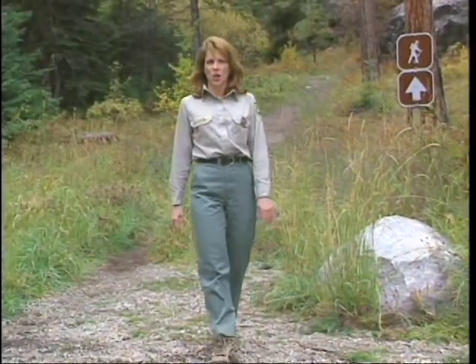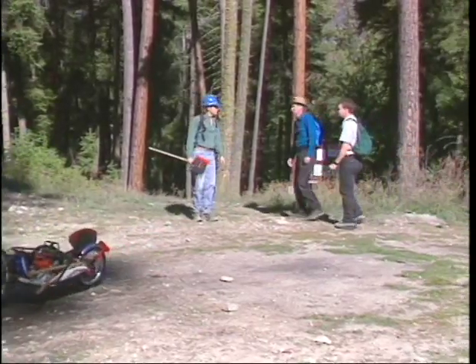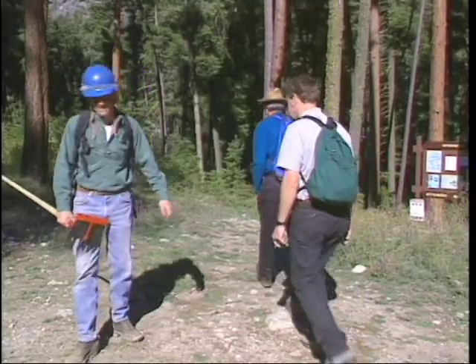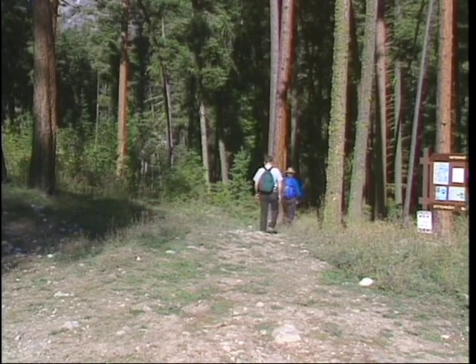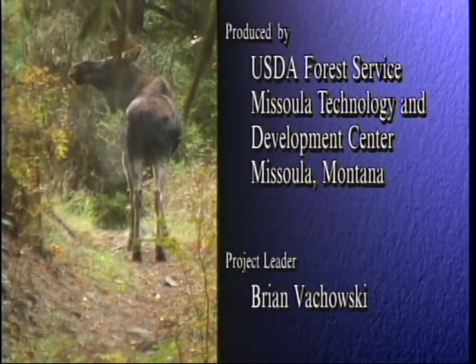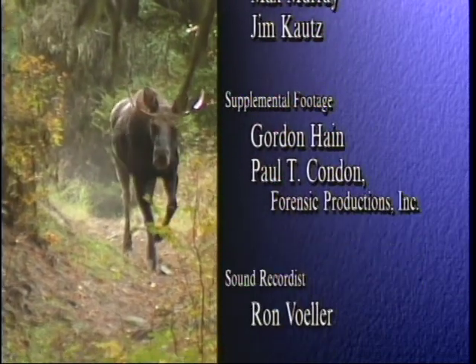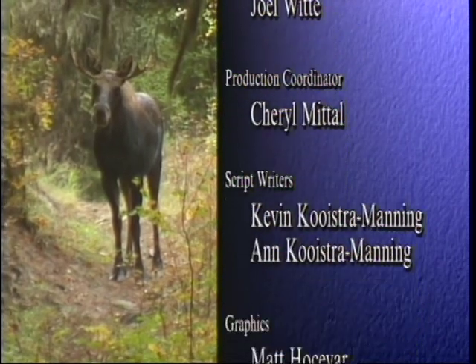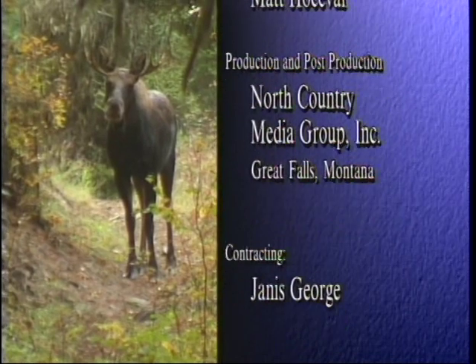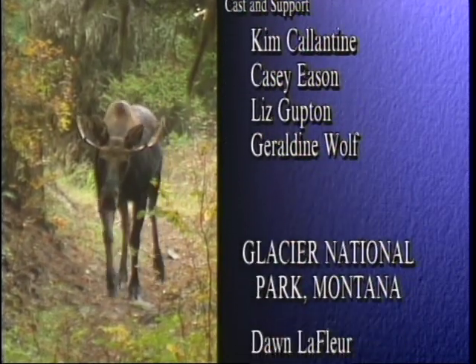Now you know some of the basics. Once you actually construct or maintain a trail, you will never look at one the same way again. You will have a much better idea of why a trail is where it is and what keeps it in place. And you should feel good knowing you've helped make some great national forest trails safe and enjoyable.